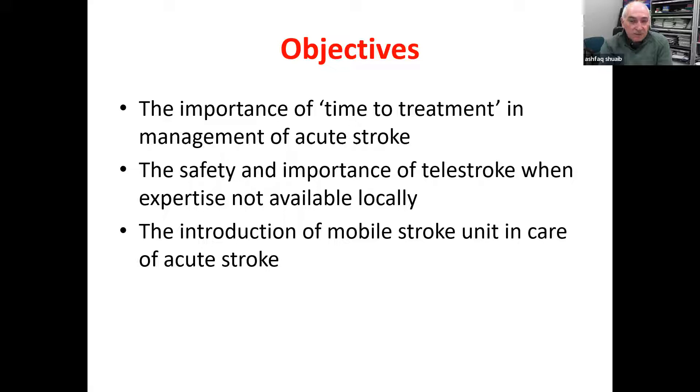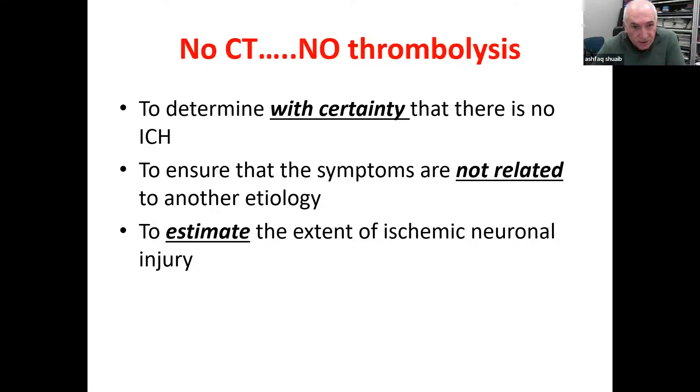Time is so important to the success of treatment in acute stroke. But as important as time is the availability of CT scans. Unless you have a CT scan — that's the bottom line — you cannot offer reperfusion therapy to patients with an acute stroke. No CT scan means no thrombolysis, no thrombectomy, etc.